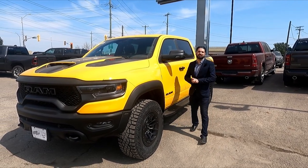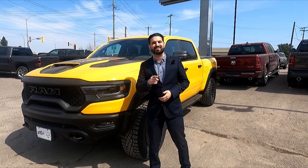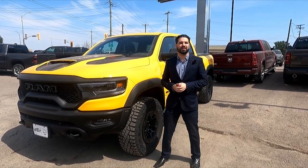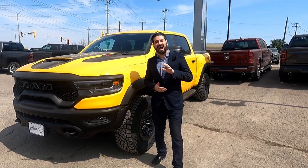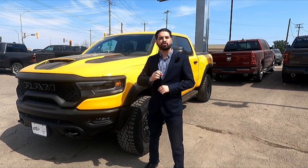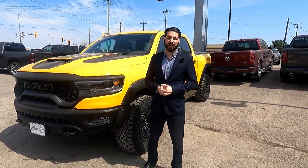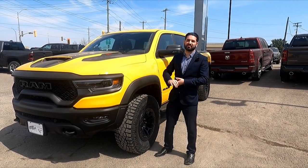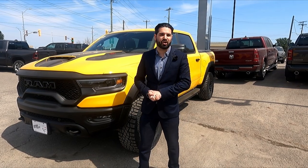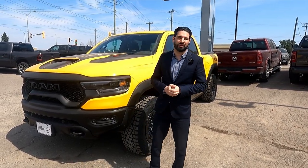Hey, it's Anthony back here at Superior Chrysler. I just wanted to take a quick moment to show you one of the most beautiful trucks that have landed on our lot. It's a beautiful 2023 Ram TRX Havoc Edition. This is a limited edition production truck — there's only 875 made in North America. The coolest thing about this is it comes with the Hellcat motor, a 6.2 liter supercharged producing 702 horsepower and 650 foot-pounds of torque.